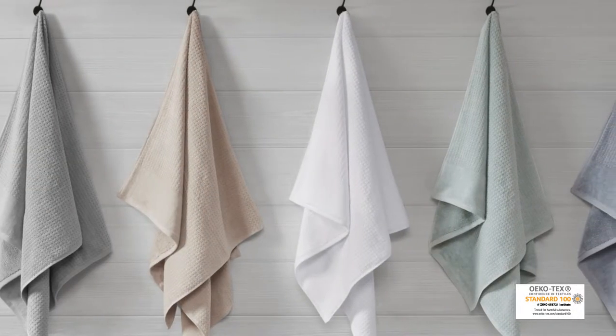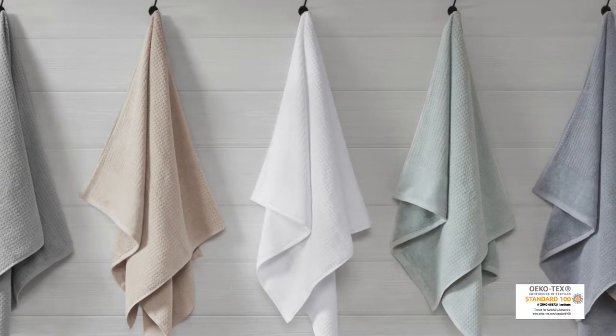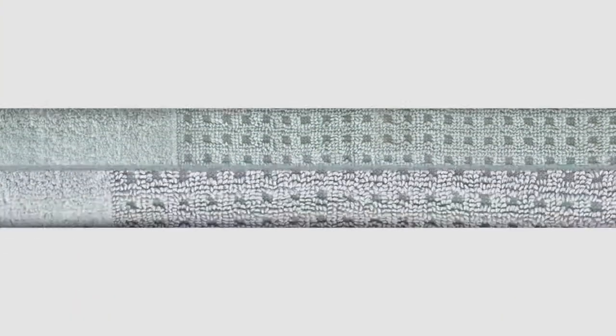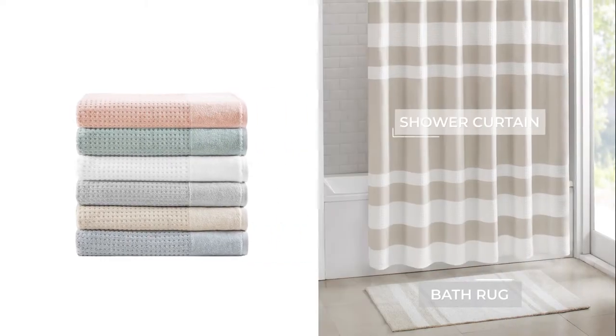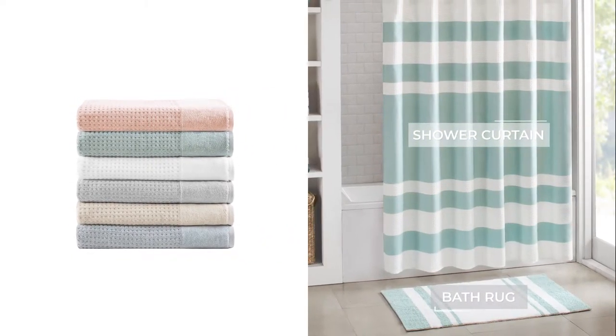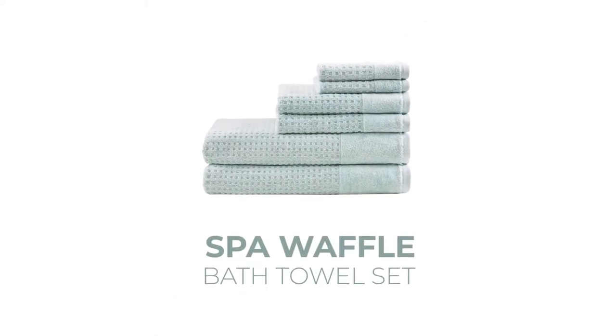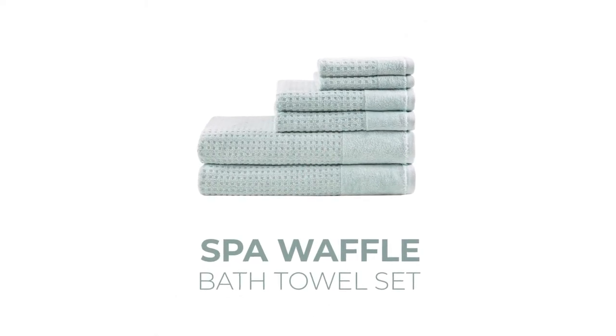Achieving the Ecotec certification, this bath towel is free from harmful chemicals and substances, ensuring quality, comfort and wellness. Choose from a variety of colors and matching decor is available to create a cohesive look. Our Spa Waffle Bath Towel Set is the perfect combination of style, comfort and functionality.